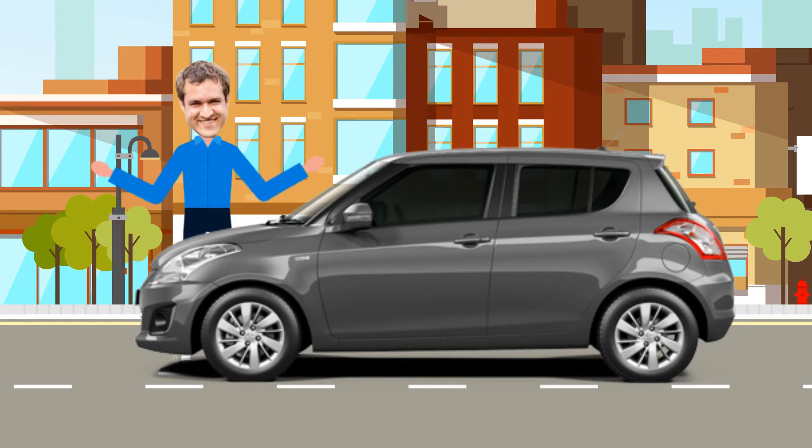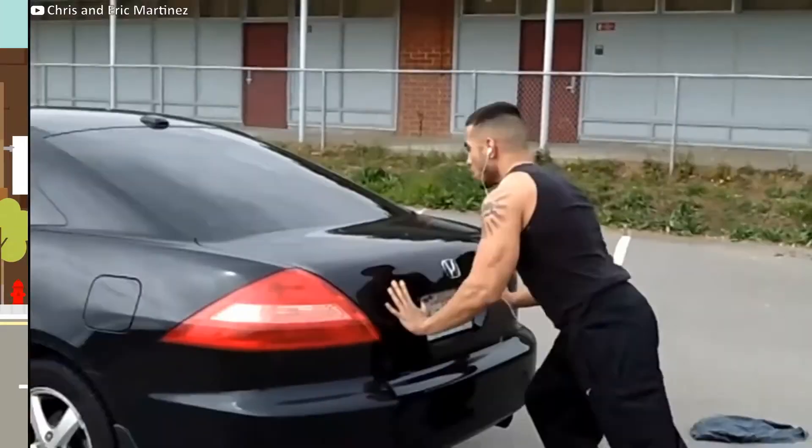This is a 2019 Suzuki Swift. Thank you, Doug DeMuro.